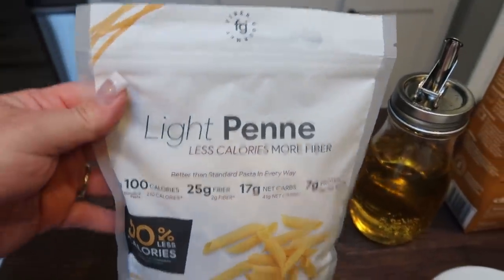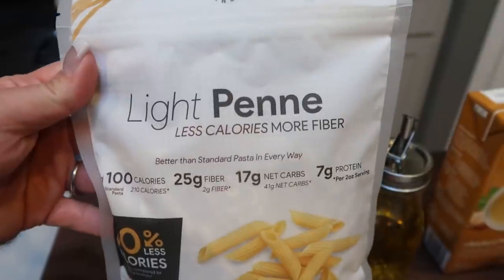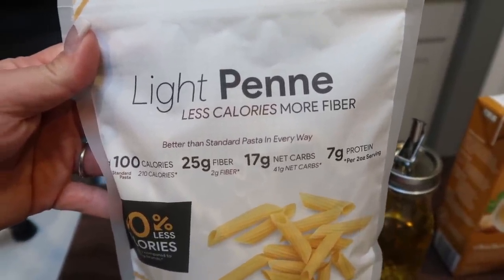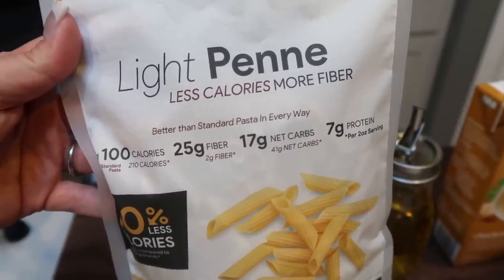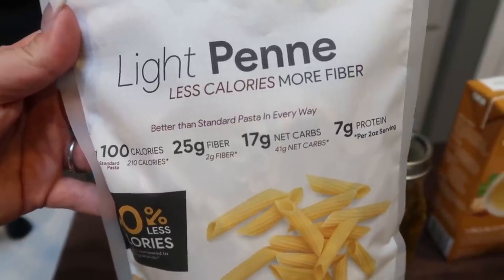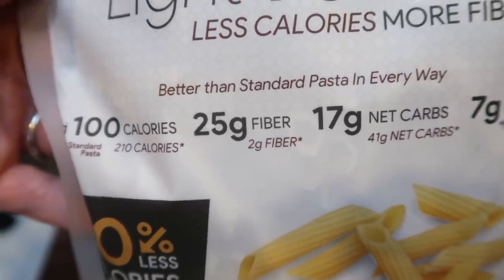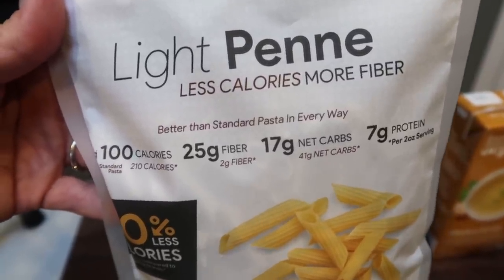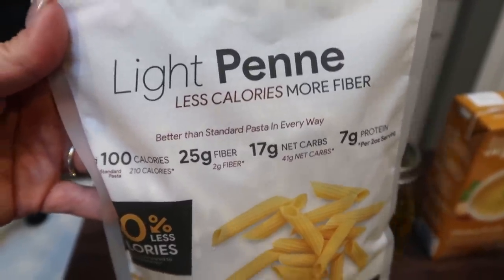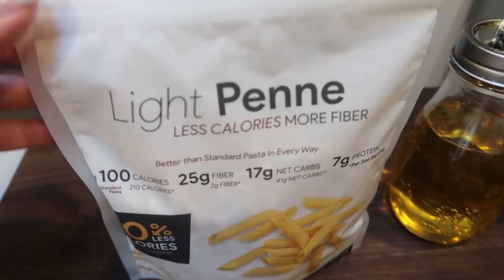First, you're going to need pasta. I always use Fiber Gourmet — I'm going with the light penne this time, which you can pick up off the Nettrition website. All shapes are in stock: elbows, penne, rotini, and spaghetti. You can have two ounces dry for two points, whereas most pasta is two ounces dry for five to six points. It's only 100 calories for two ounces versus 210 for traditional pasta, 25 grams of fiber versus two grams, 17 net carbs versus 41, and seven grams of protein per serving. It's a lot of pasta for two points — the only pasta we buy.